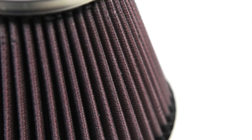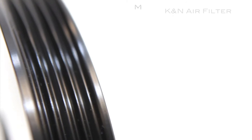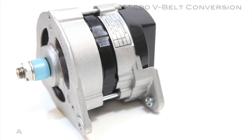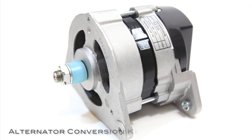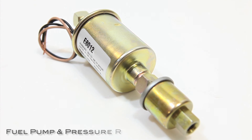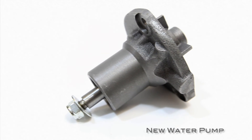At no point did we skimp on the components. From the chrome can and air filter to custom fit mounting brackets, the Moss supercharger kit is designed to bolt onto your engine and perform flawlessly. The supercharger comes with all the hardware, hoses, and gaskets you need. Installation is straightforward, thanks to detailed, step-by-step instructions.